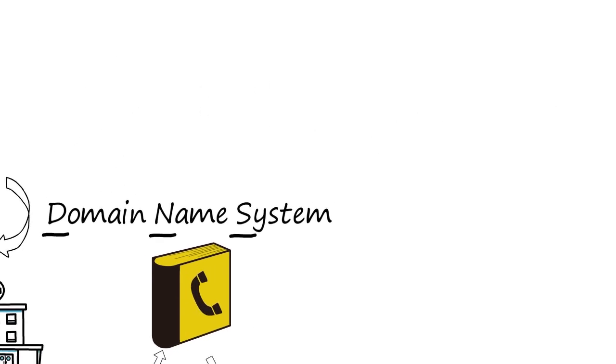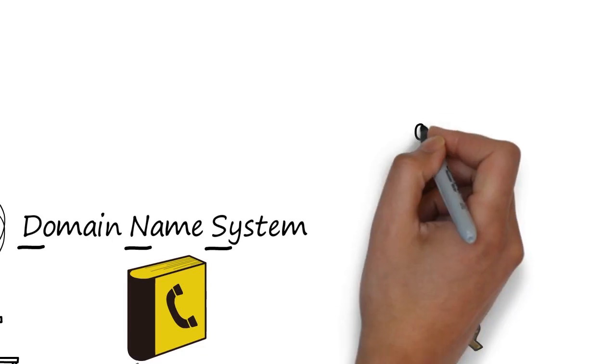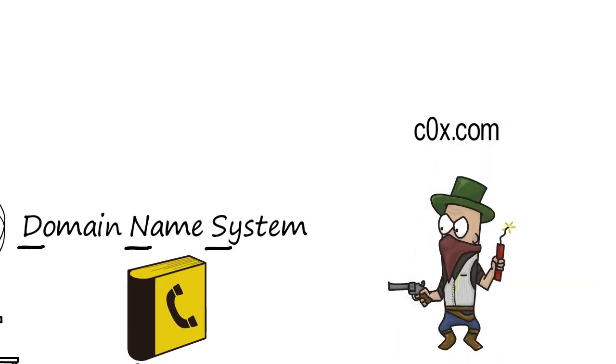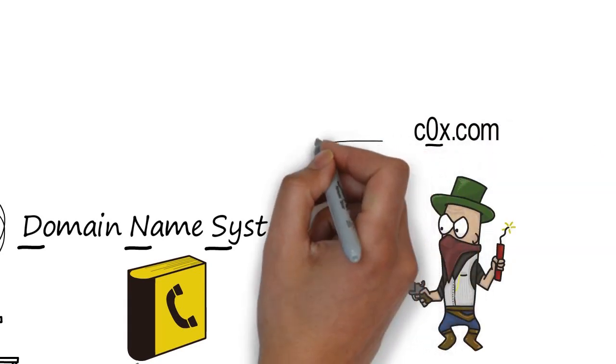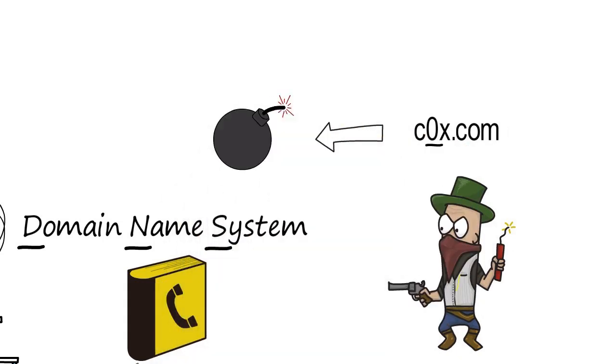Unfortunately, such a useful and critical central system is an obvious target for the bad guys. They can use the DNS to impersonate legitimate sites, trap unaware web surfers, and even infect the devices of users who have simply mistyped a web address in their browser window or clicked a link in a phishing email.